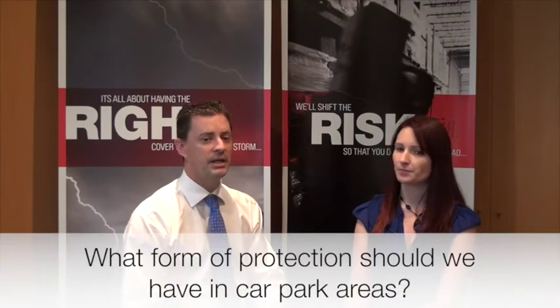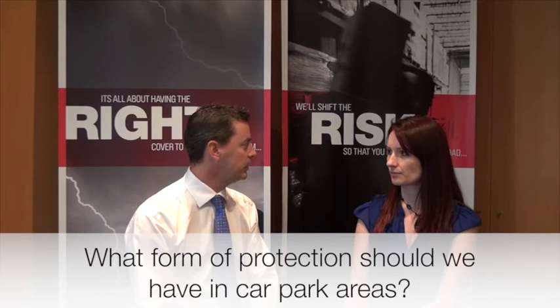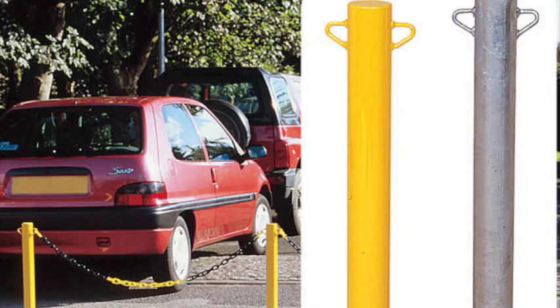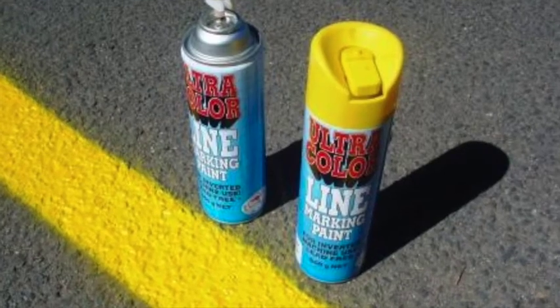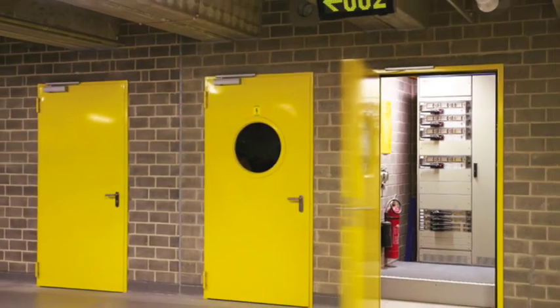What form of protection should we have in relation to car park areas? It's always best if car parking is close to brick walls to have bollards or some form of parking barriers, reflective tape around poles, or even paint them a bright colour like yellow — to draw the attention of drivers to the potential hazard so they don't reverse or drive into your building.